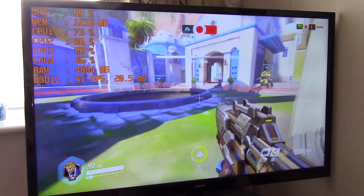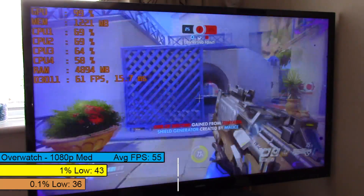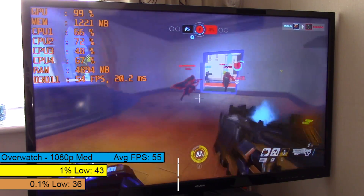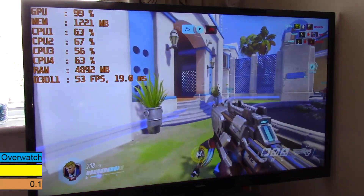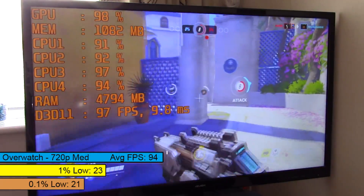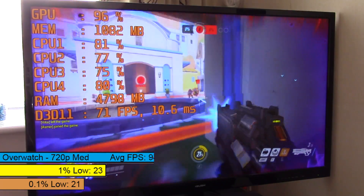Starting with the easiest to run of my AAA games: Overwatch. Keep an eye on the memory tab at the top left, which is the VRAM, and the RAM tab showing how much system memory is being used throughout today's benchmarks. At 1080p the game is perfectly playable at medium with full resolution scaling. Turning things down to low would guarantee at least 60fps on average. At 720p there was a huge increase in average FPS, but the 1% and 0.1% lows indicate more stuttering than at Full HD, though I didn't feel it during gameplay.